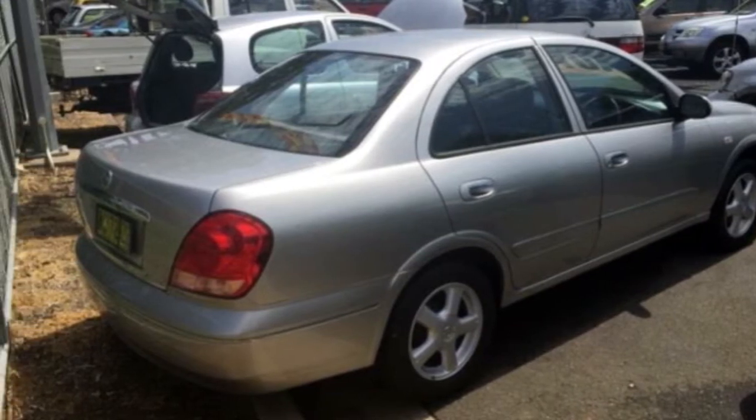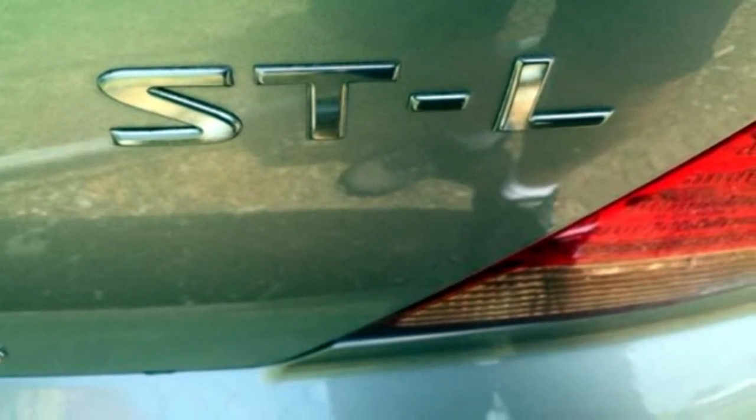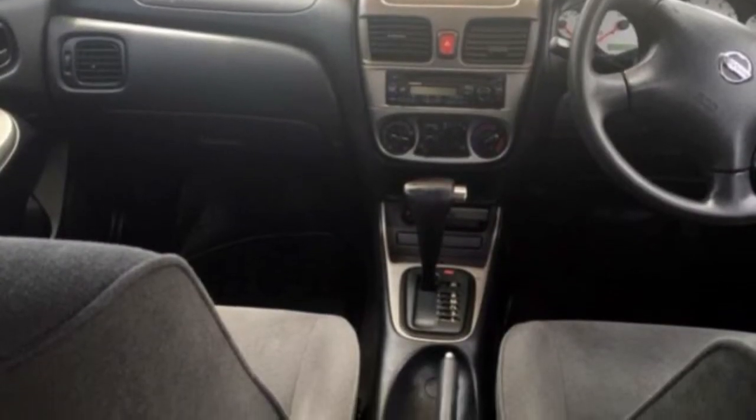This vehicle has all the features you could dream of: cruise control, power steering, air conditioning, a CD player and more.